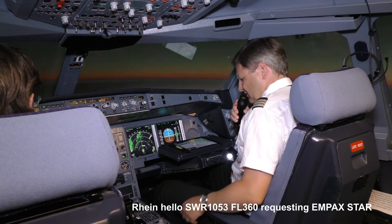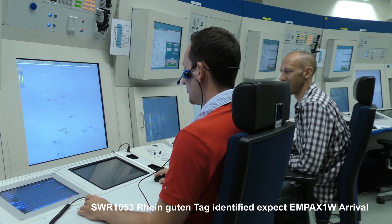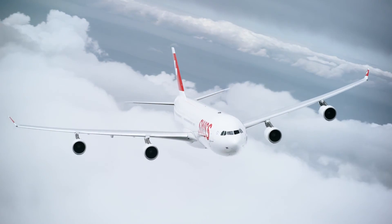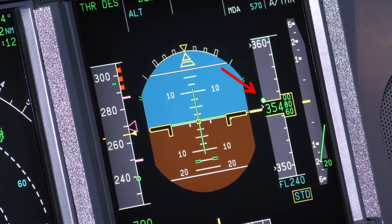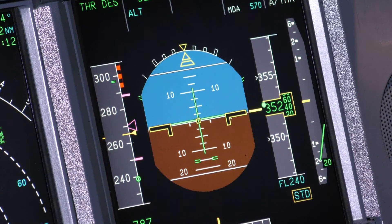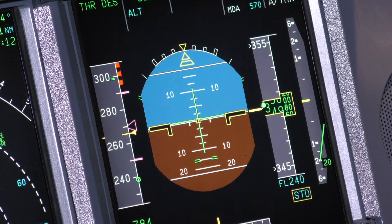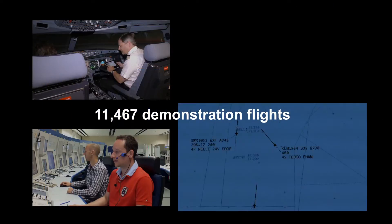Rhein: Hello, Swiss 1053, flying above, requesting IMPA start. Swiss 1053, Rhein, guten Tag, identified, expect IMPA 1 Whisky arrival. At flight level 240, the green dot is showing the new optimum descent, which is based on the optimized profile now inserted in the FMS. The FMS calculates a realistic profile which is indicated on the primary flight display, and any deviation on the current profile can be managed with speed variation. Swiss 1053, contact Langen Radar on 134.67.